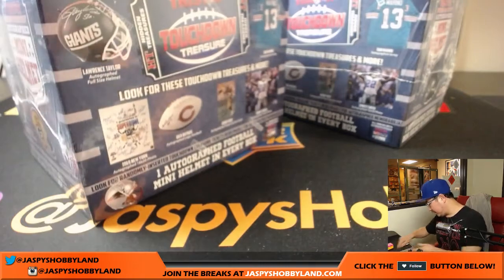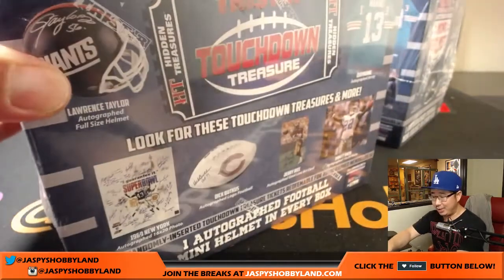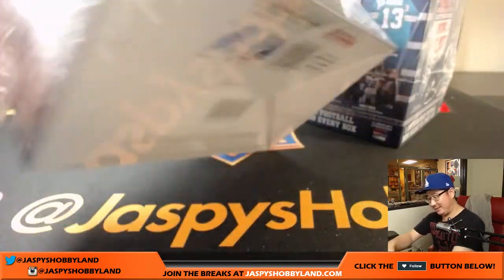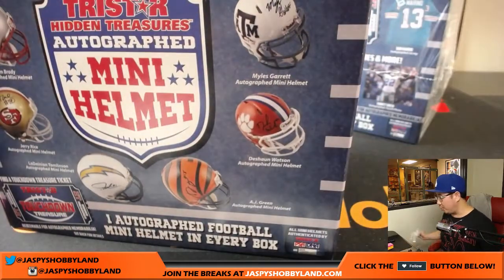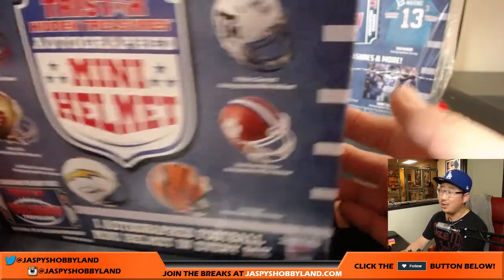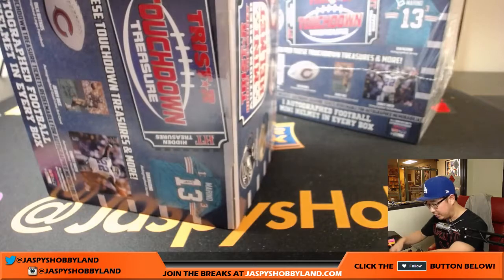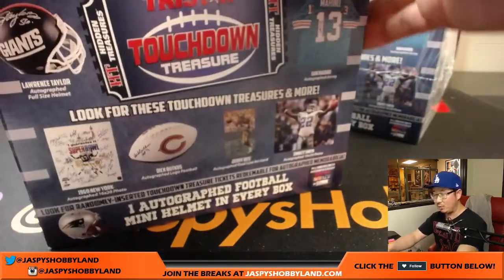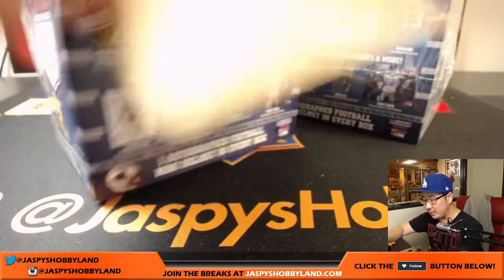All right. Good luck on this one, boys and girls. Once again, I am contractually obligated to say that the college rules apply. So if you see players in their non-pro uniforms and they are active, they'll go to the team they're currently on — like Deshaun Watson will obviously go to the Texans. If they're inactive, Hall of Famers, old-school guys, retired players, then they'll go to the team they played for the longest, according to profootballreference.com — going by seasons first, and games as a tiebreaker, games started as another tiebreaker.